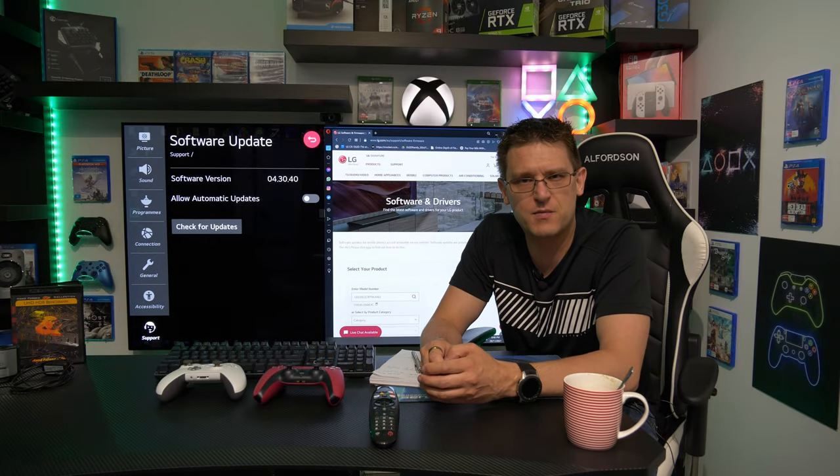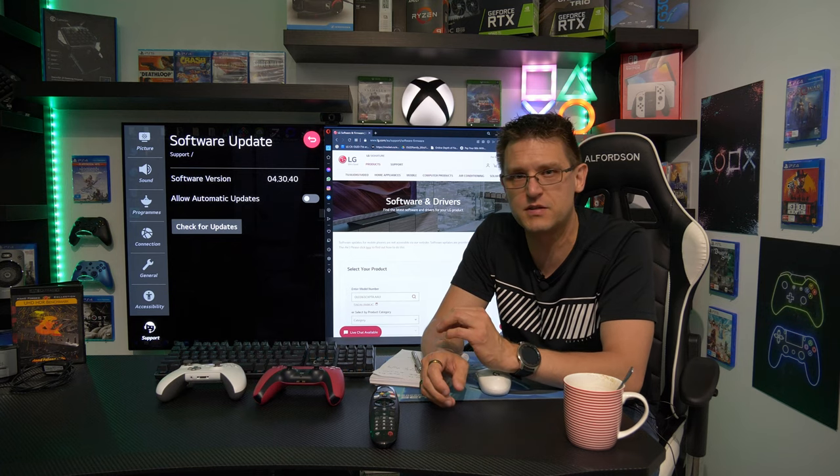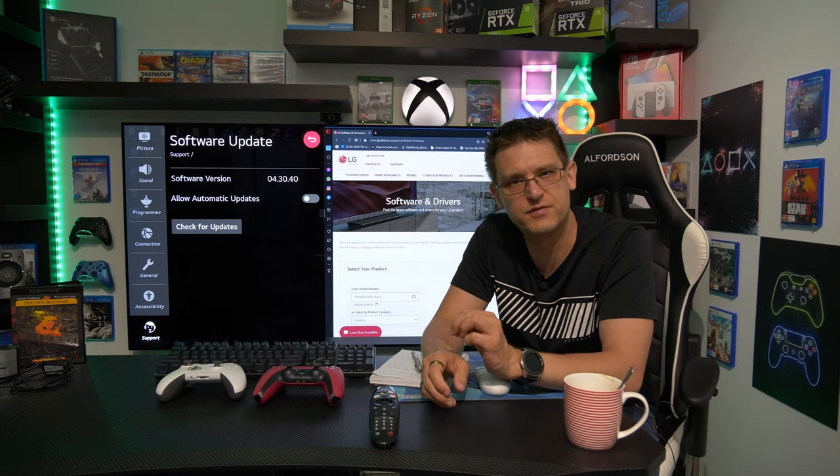Hello my friends and welcome back to my channel. After the latest firmware update on the LG CX there is a little bit of confusion and I have to admit I'm confused too.